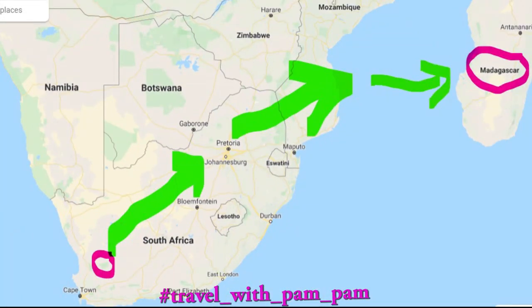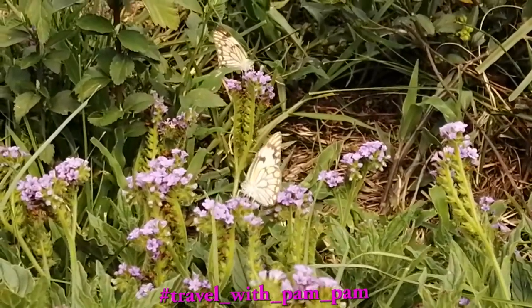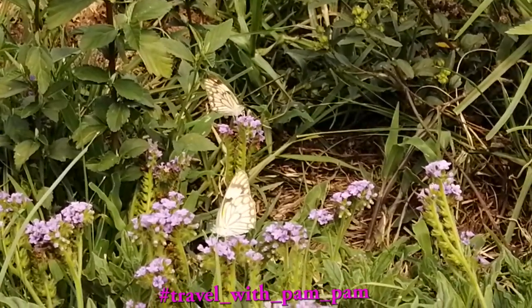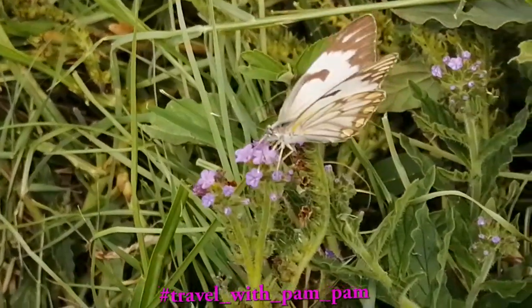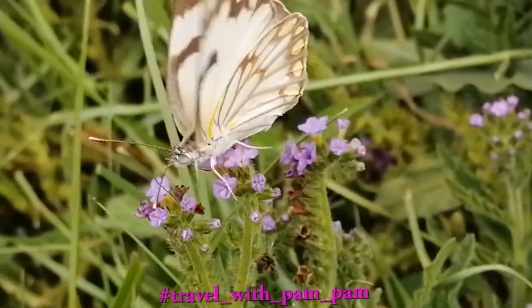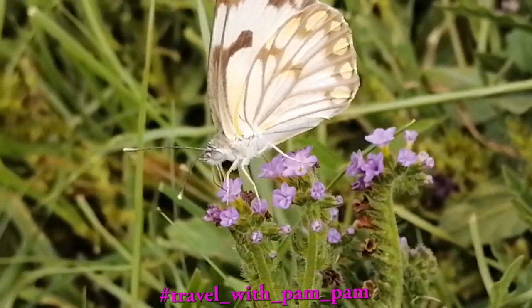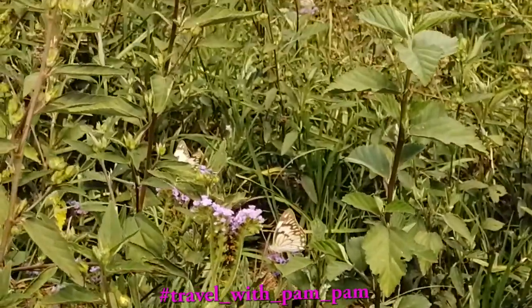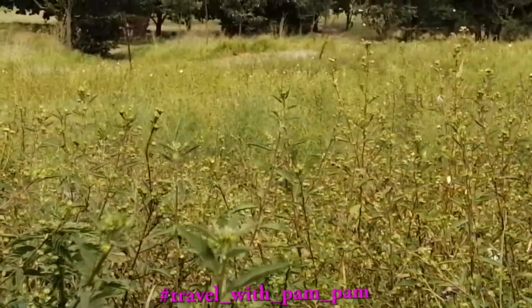They originate from dry areas such as the Karoo and head north-east of South Africa towards Mozambique and the northern coast of KwaZulu-Natal, making their way towards Madagascar. It's astounding that these little creatures can fly across the ocean. Most of them don't survive as they die of dehydration.